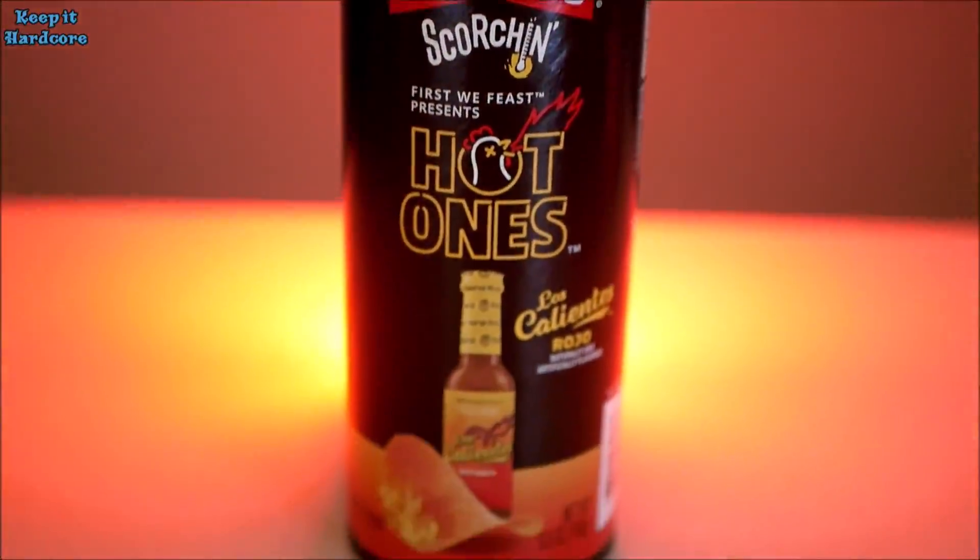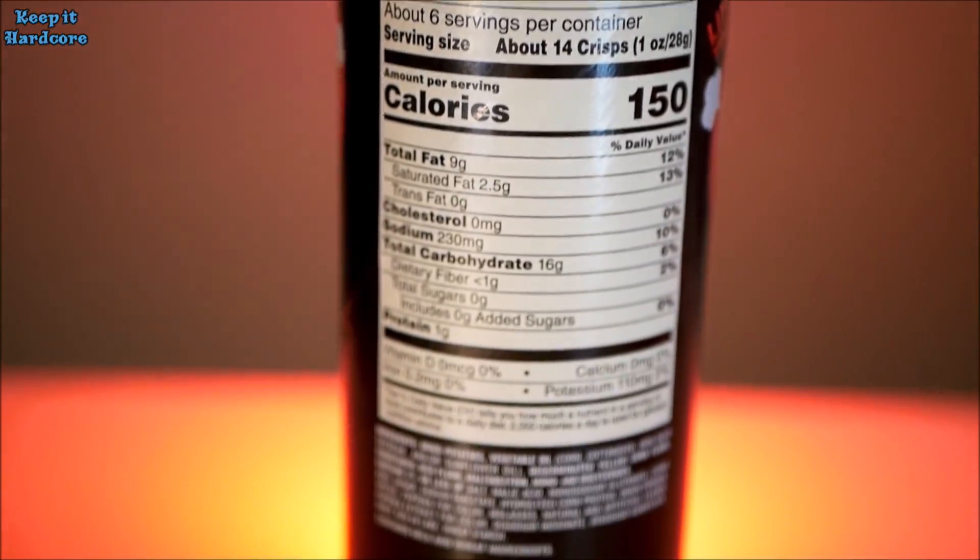Well, something I found at Walmart. Is it new? Limited time only. This is from Pringles. This is Scorchin' Hot Ones — Los Calientes Rojo!